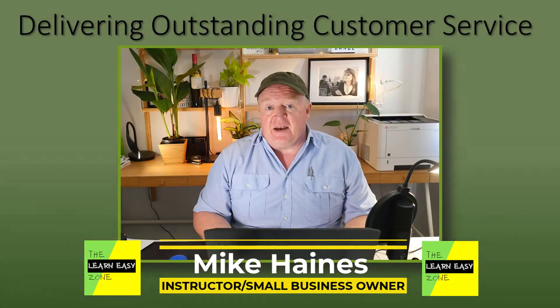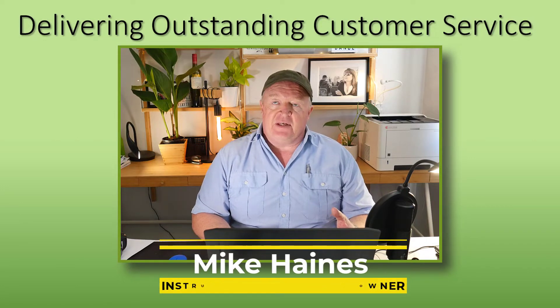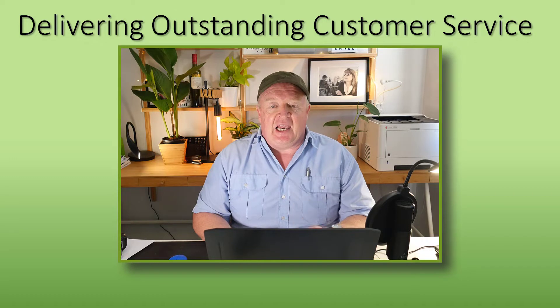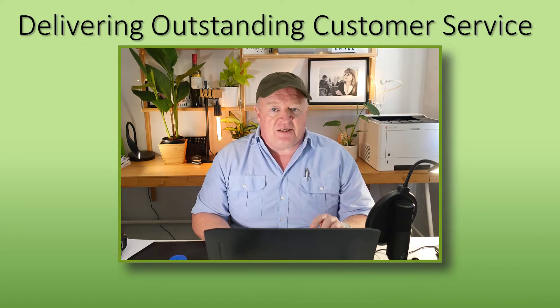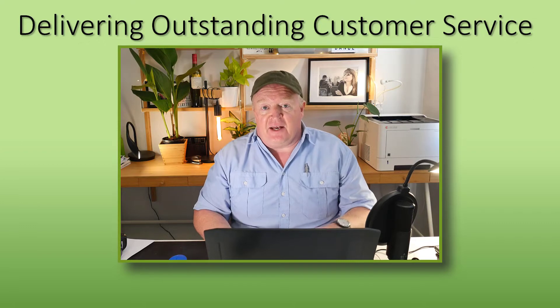If you want to deliver outstanding customer service, there are two skills that you'll need, and there's a skill — an attribute or personal characteristic — that's a little bit special. But that's where the outstanding comes from in delivering outstanding customer service.